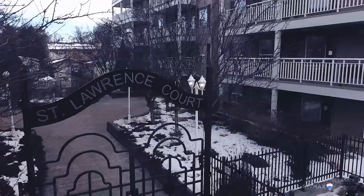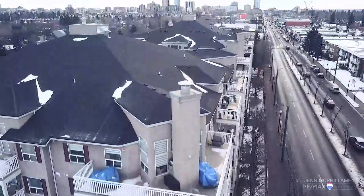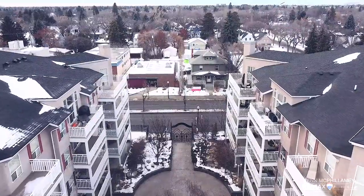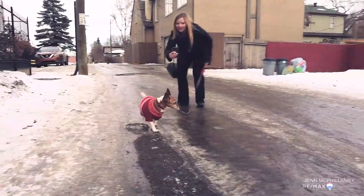Hi, I'm Jen McPhillamy with RE-MAX River City, and I'm here on 124th Street at St. Lawrence Port. Welcome inside this super cute two-bedroom, two-full bathroom, just under a thousand square foot condo on 124th Street.